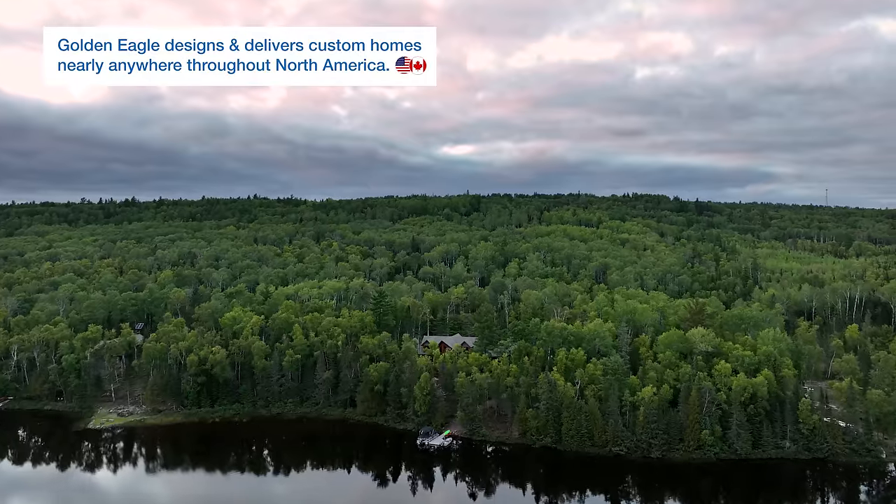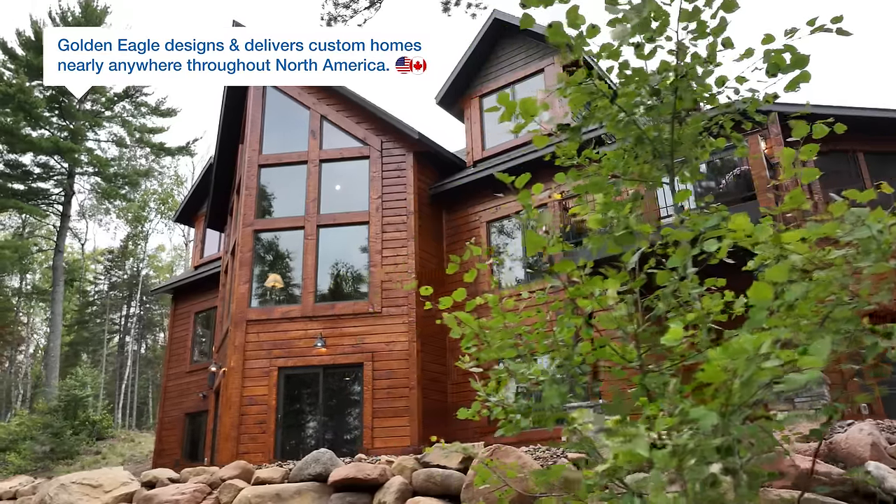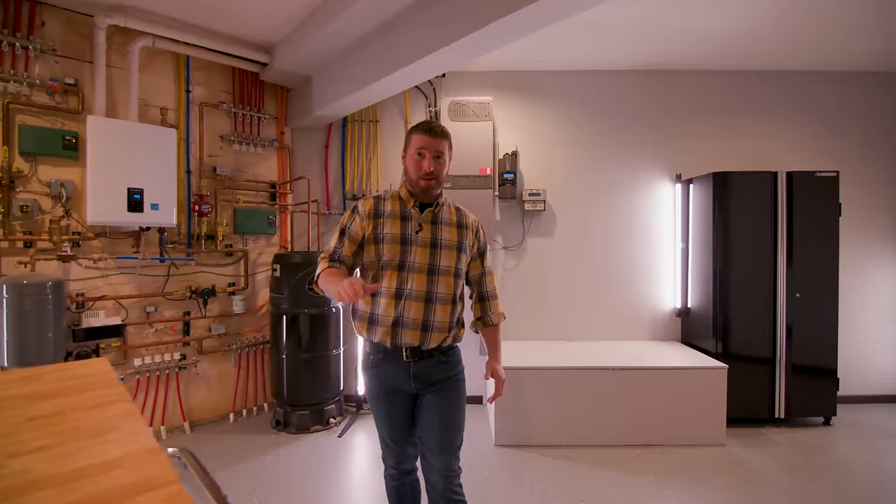You can build a Golden Eagle home anywhere. There are a lot of great ideas in this home. Let's get started on the tour.